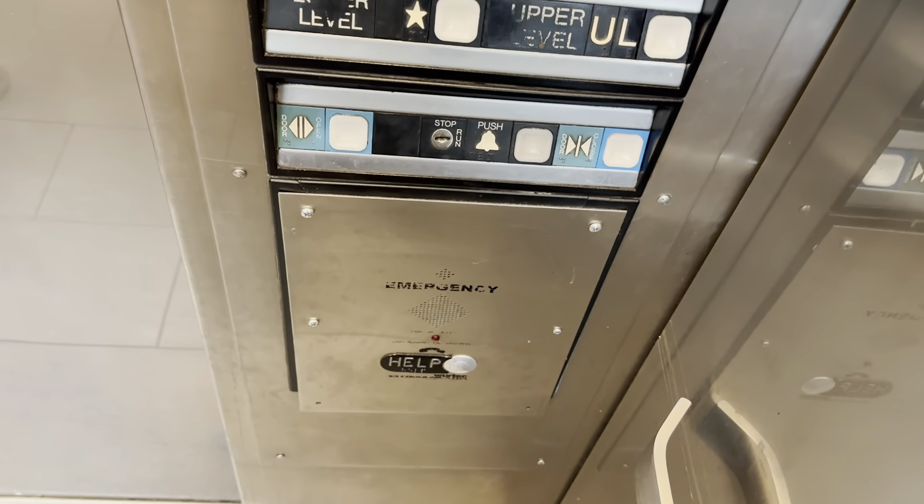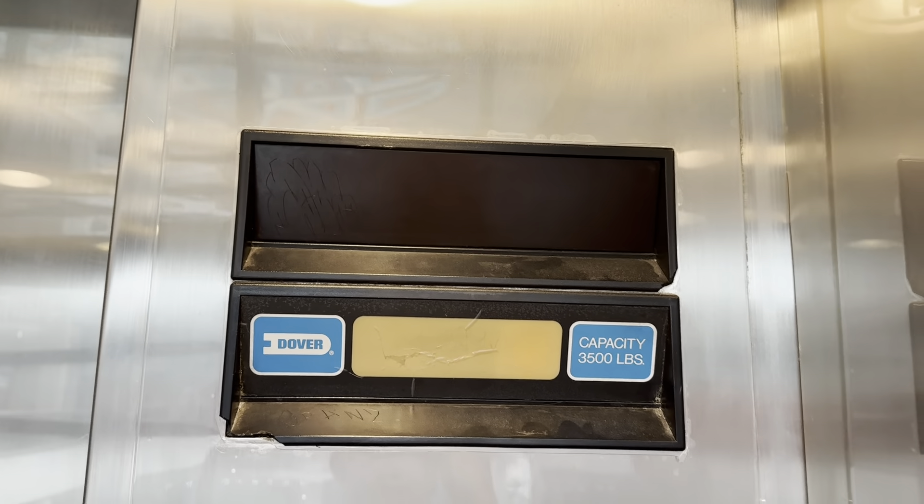Here's your fixtures. Here's your phone. 3,500 pound capacity. We'll watch the indicator.